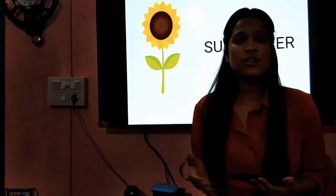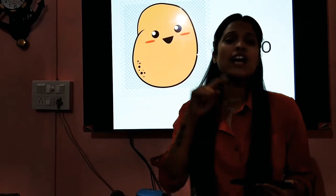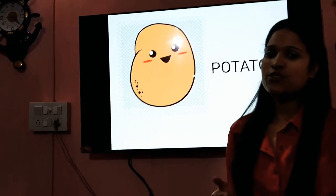Perfect! Now, can you tell me which flower this is? It's big and yellow in color, right? It's the sunflower. Isn't it beautiful? Yes, it is. Then, the next picture — which vegetable is it, children? We eat it probably every day, right? It's small and round and it's brown in color. Can you tell what it is? It's a potato, right?